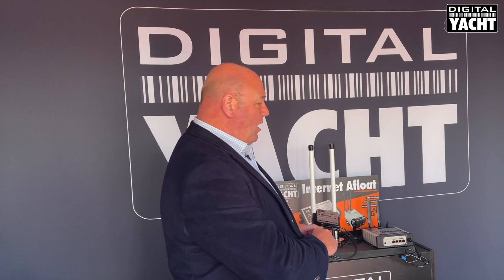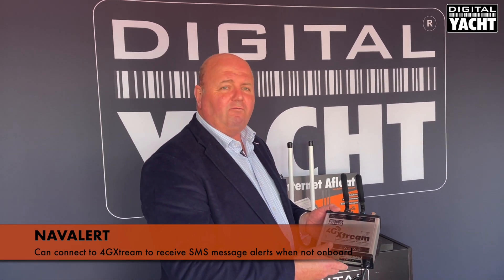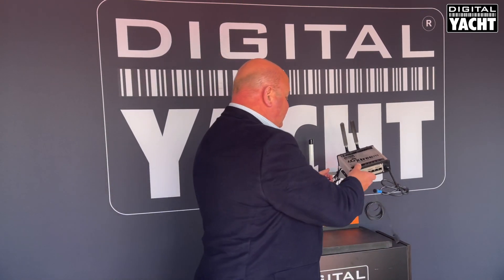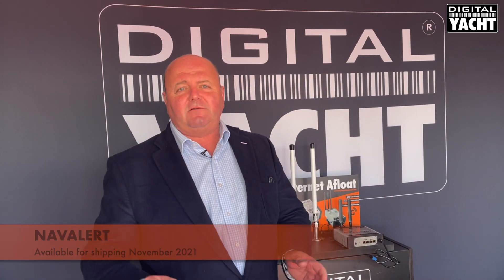For alerts when you're not on the boat — for instance if you've left the boat at anchor and you're enjoying a relaxing lunch ashore — you can connect to our 4G Extreme product, which is our latest internet connectivity solution, and that will automatically send an SMS message directly to your remote mobile or tablet. A great new device from Digital Yacht, available in November 2021 — NavAlert. Thanks very much for listening.